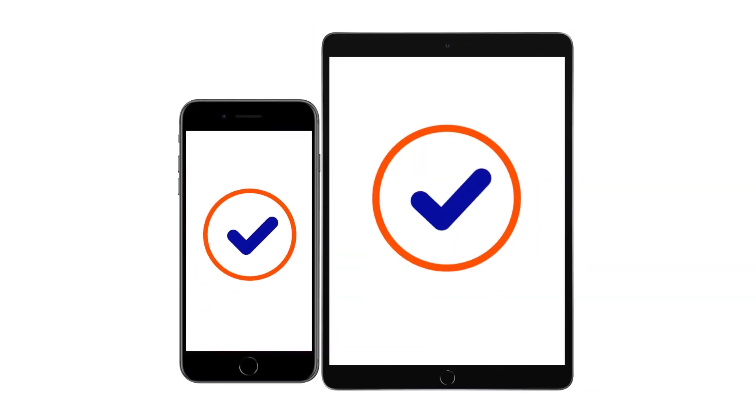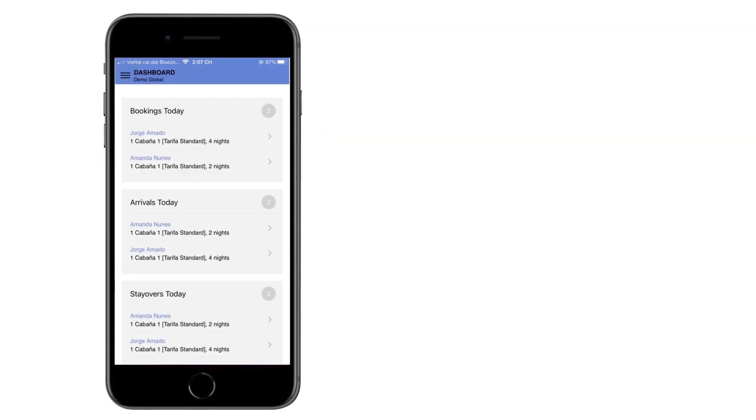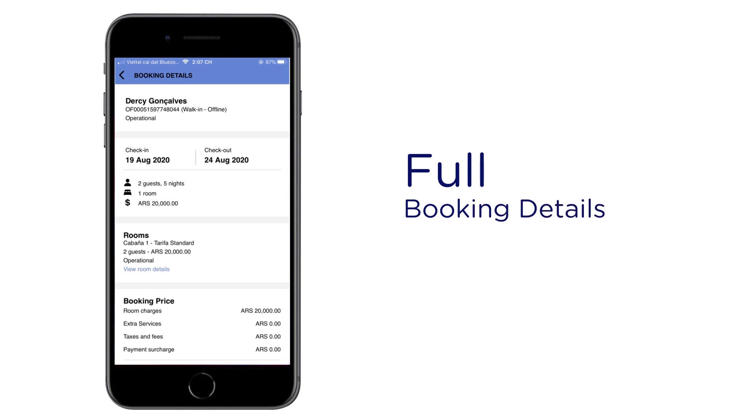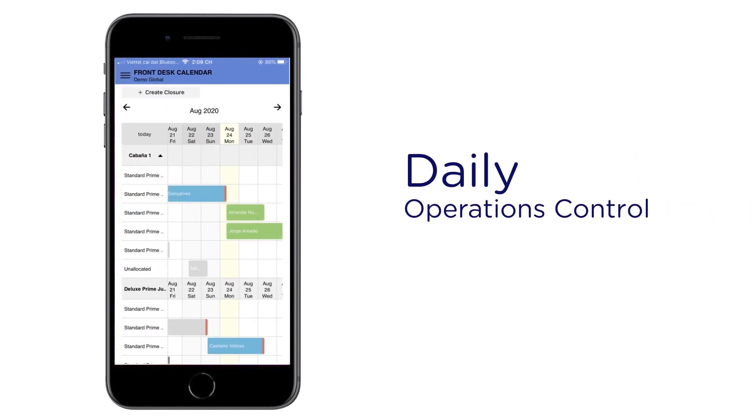Our brand new app makes it easier to check bookings and do updates from a mobile device. You'll see a dashboard with a list of today's bookings and arrivals, your guests' full booking details, so you can control your property's day-to-day tasks.